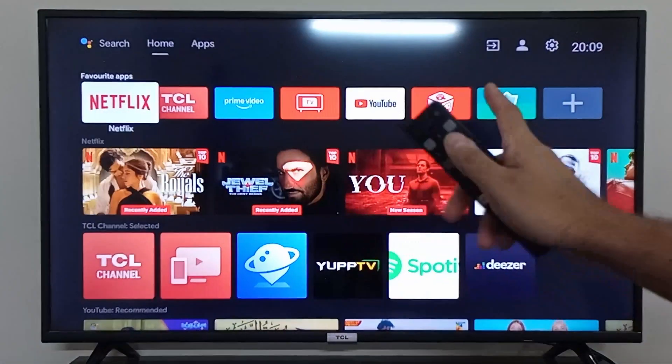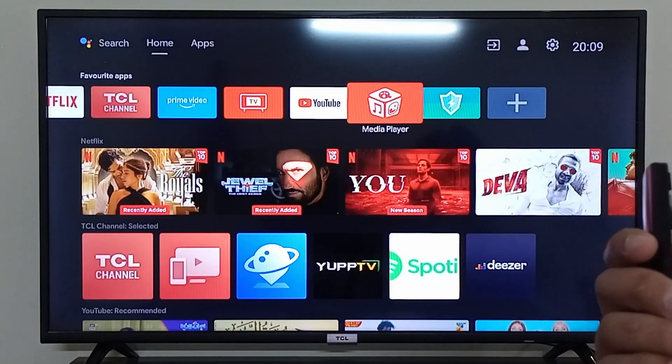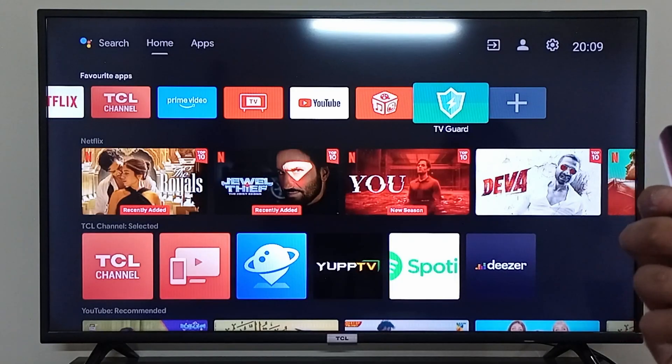On your home screen or in your apps you will see this application right here. You can simply click on the TV Guard application — it is pre-installed in every TCL Android TV. Click on TV Guard.